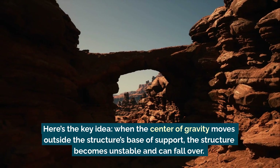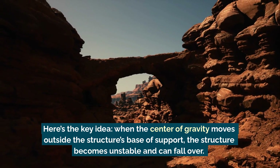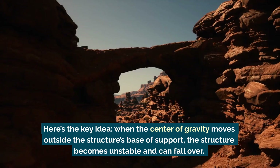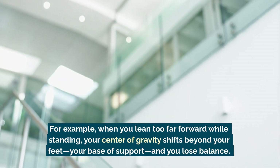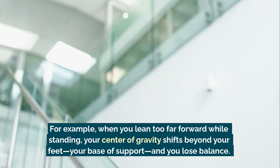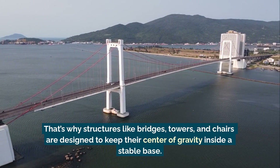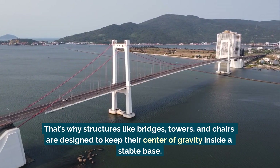Here's the key idea: when the center of gravity moves outside the structure's base of support, the structure becomes unstable and can fall over. For example, when you lean too far forward while standing, your center of gravity shifts beyond your feet — your base of support — and you lose balance. That's why structures like bridges, towers, and chairs are designed to keep their center of gravity inside a stable base.